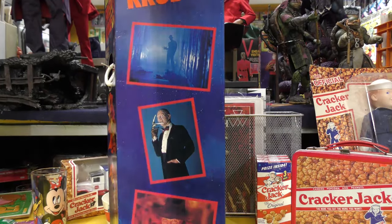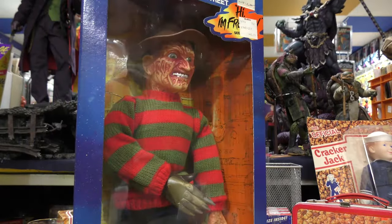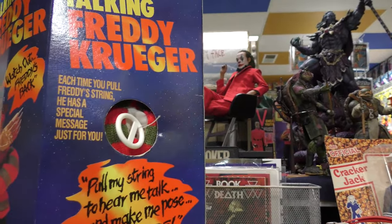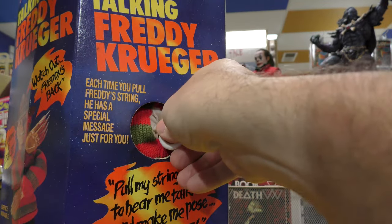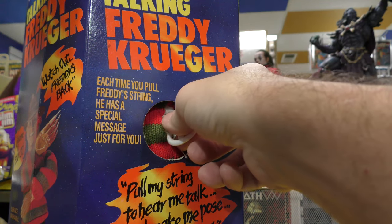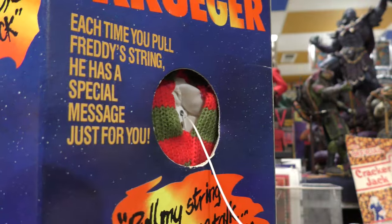So here's your talking Freddy, and we'll go ahead and see what Freddy has to say. I'm sure you'll be able to hear this. Here we go — let's see how many phrases we can get out of him. 'Hi, I'm Freddy.' Did you hear that? Let me get a little closer. 'Pleasant dreams.'